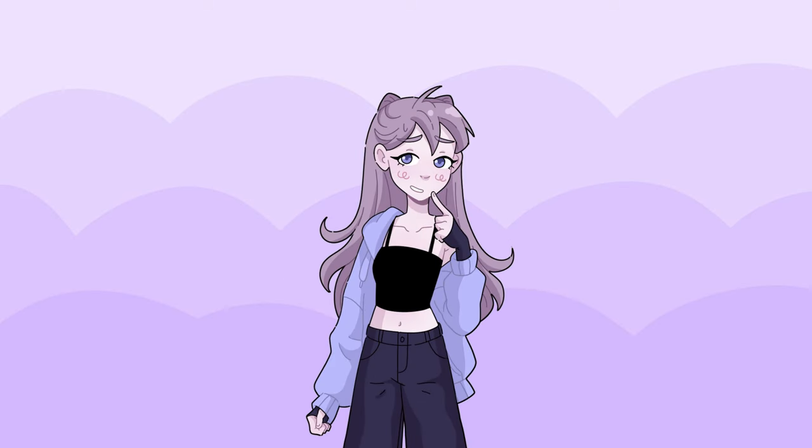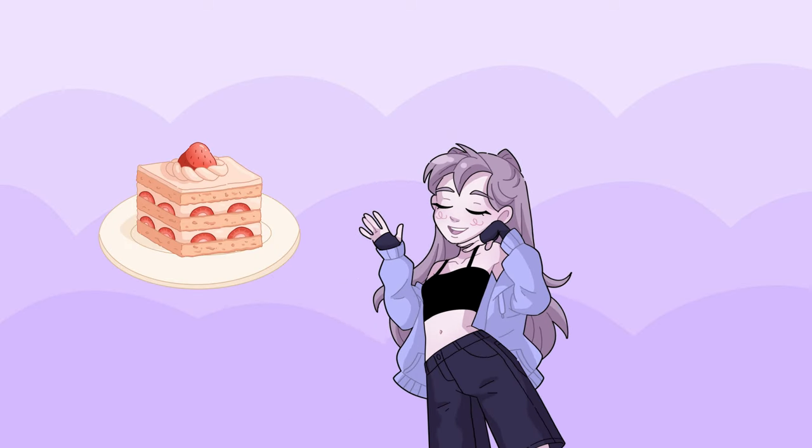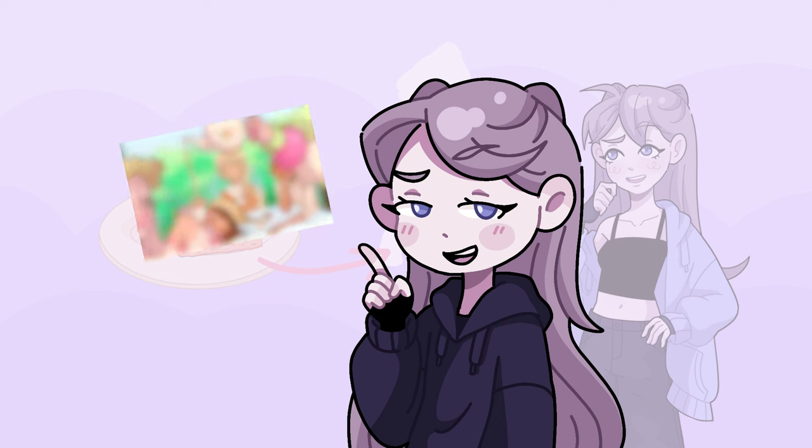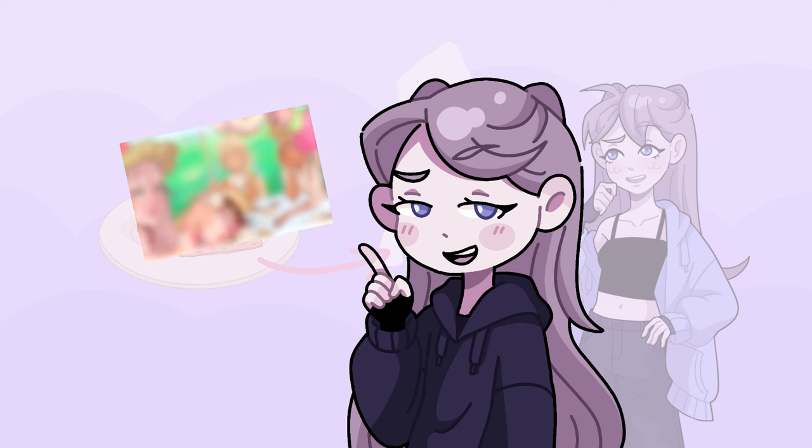Hi! Welcome! Today I'll be taking some of my favourite desserts and turning them into characters. There will also be a bonus part at the end where I draw an illustration with all of them together, so make sure to stick around for that.